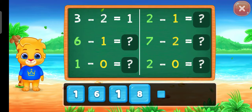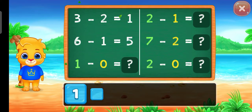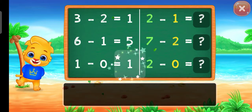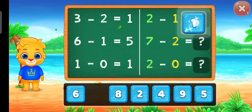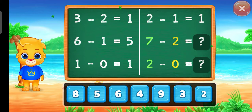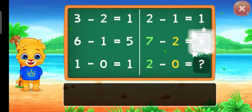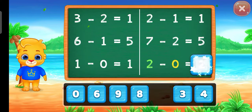One, five, one, one — well done! One, five, two — woo-hoo!